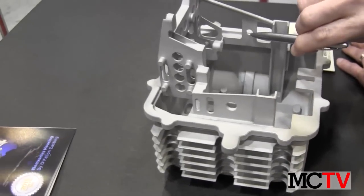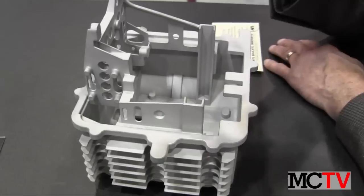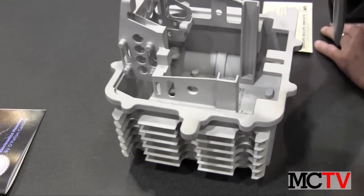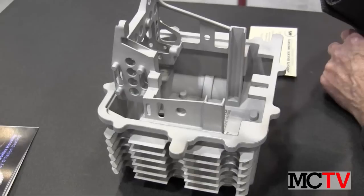Inside, there are lots of lightning holes to make the structure lighter. You can see the wall thickness here and throughout the part is around 60 thousandths of material, or 1.5 millimeters.